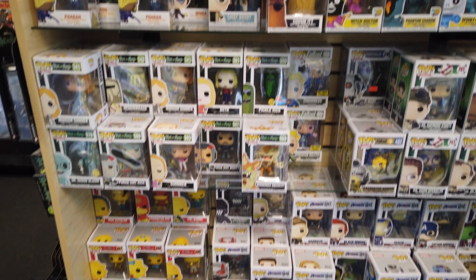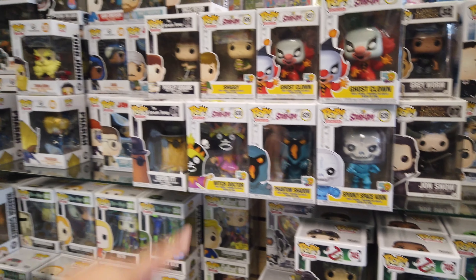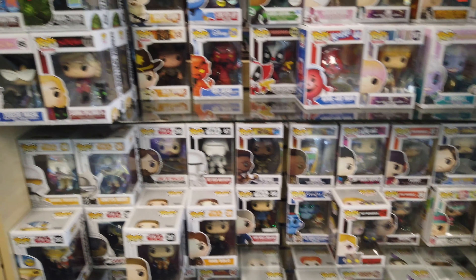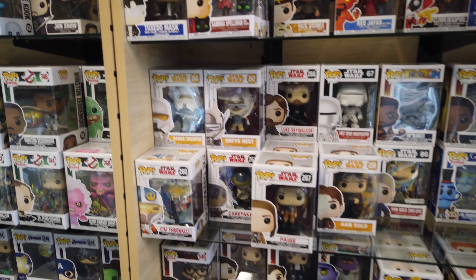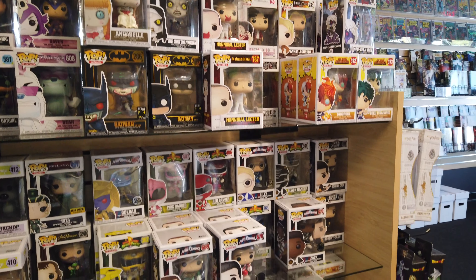I already see a few things I gotta get. I gotta pick up a Cousin It. They got the Shaggy to go with the Scooby, the Kool-Aid Man, the Man Thing — oh, this is nice. The Annabelle — oh man!